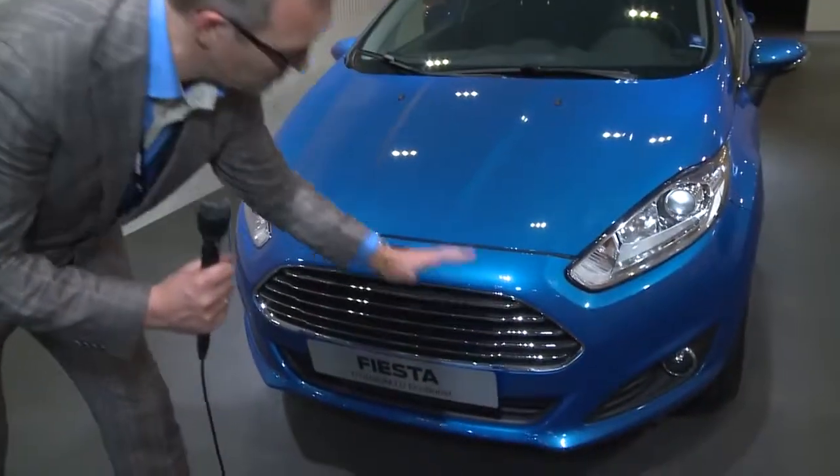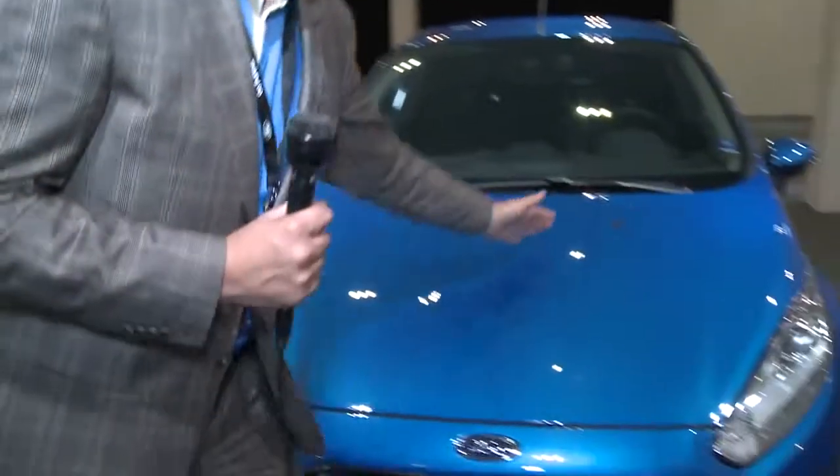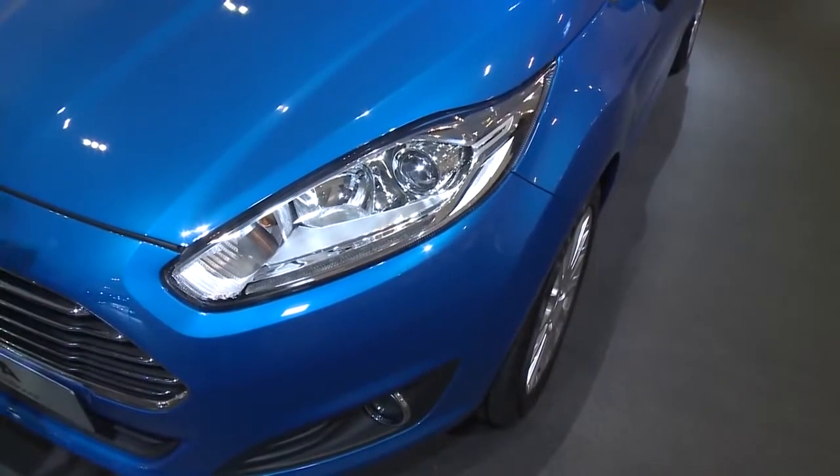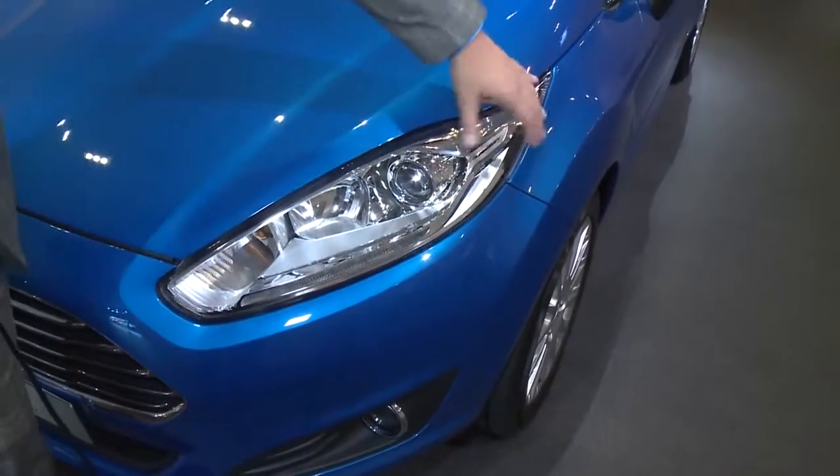We're also incorporating those chrome bars, which even more supports that idea. On top of that, we included much more shape and more three-dimensionality on the hood. One part of our new DNA are those slim headlamps.